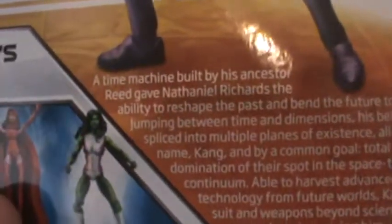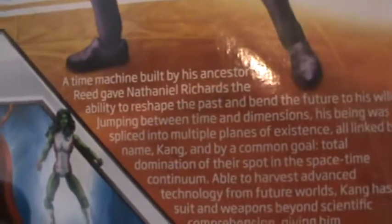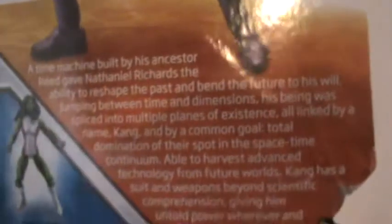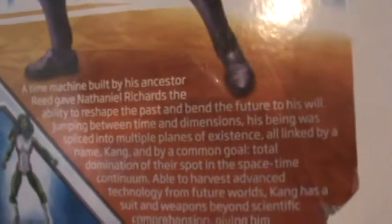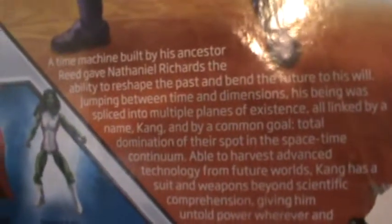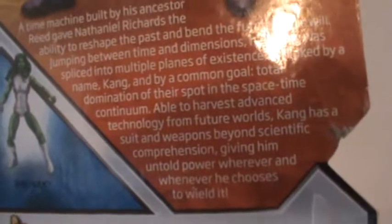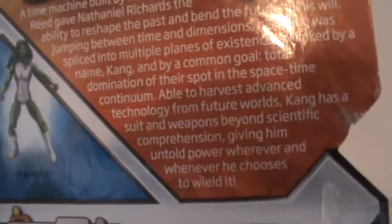And you got the bio: A time machine built by his ancestor Reed gave Nathaniel Richards the ability to reshape the past and bend the future to his will. Jumping between time and dimensions, his being was spliced into multiple planes of existence all linked by a name — Kang — and their common goal: total domination of their spot in the space-time continuum. Able to harvest advanced technology from future worlds, Kang had a suit and weapons beyond scientific comprehension, giving him untold power whenever he chooses to wield it.